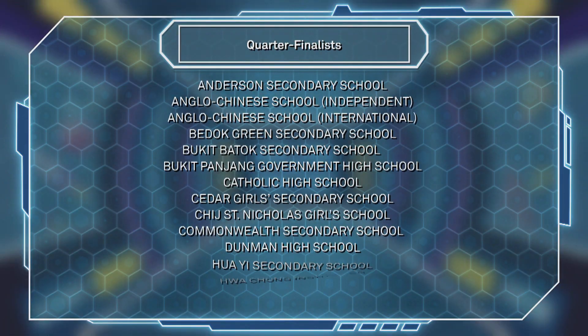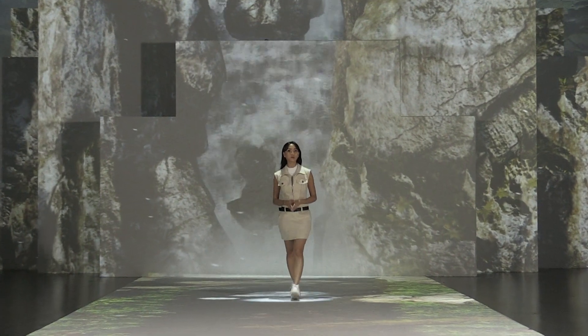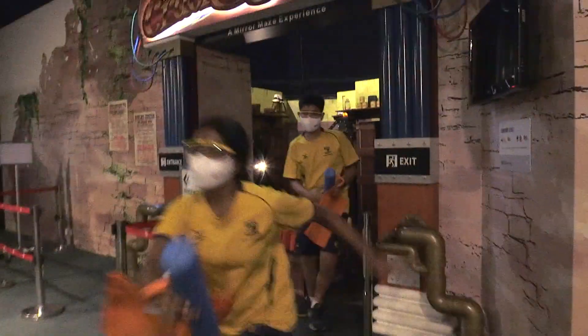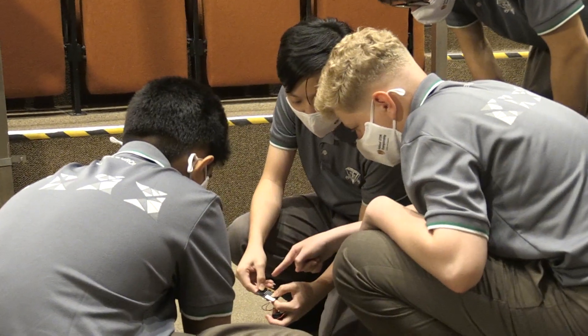Ideas bloomed and some egos were bruised, but here are the top 26 schools that made it to the quarterfinals. Well done to the future Elon Musks and NASA space explorers. Now that the qualifiers are done and dusted, it's time to move on to the quarterfinals, where teams will face a nail-biting, brain-melting series of six challenges to determine who goes to the semifinals.